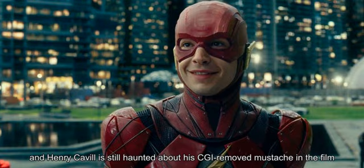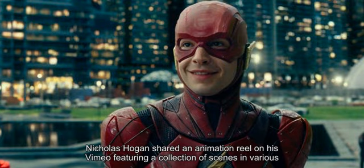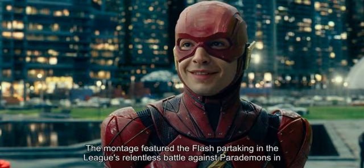Related: the Justice League flashback battle was originally for Darkseid's anti-life equation. VFX artist Nicholas Hogan shared an animation reel on his Vimeo featuring a collection of scenes from various movies that he worked on, including Justice League. The montage featured the Flash partaking in the league's relentless battle against parademons in the movie's third action set piece.